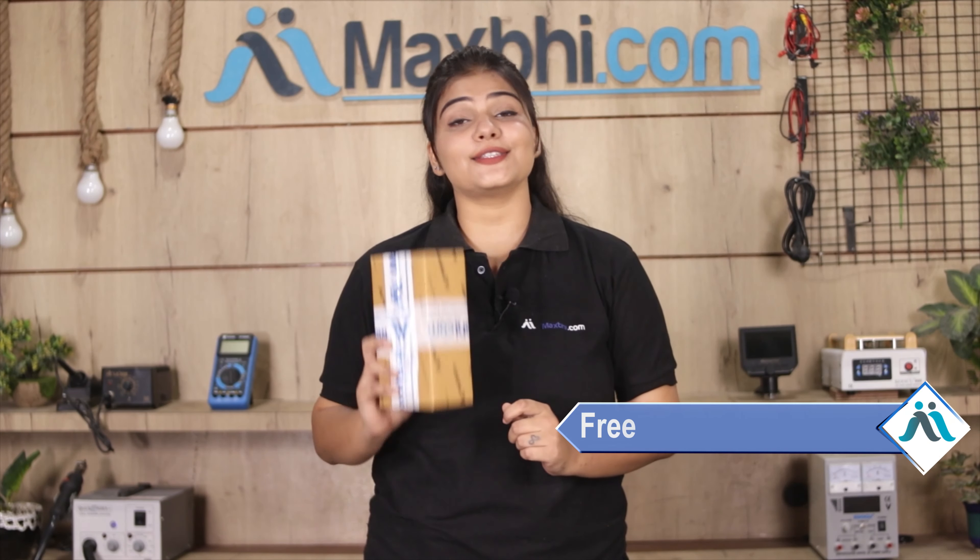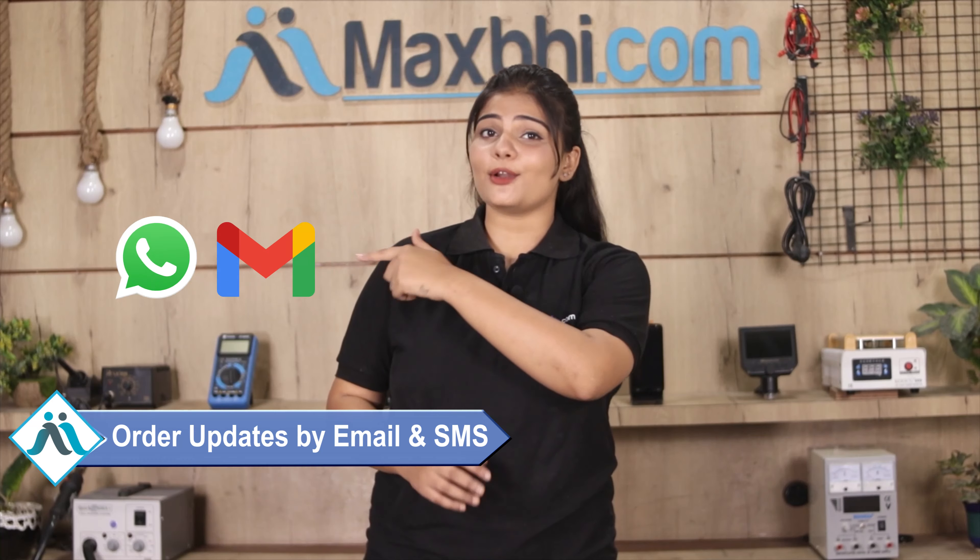And yes guys, shipping is free, so you just have to pay for the product and nothing else. All order updates and tracking details will be sent to your email and phone regularly.